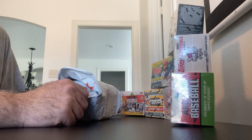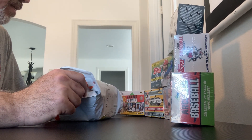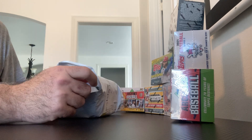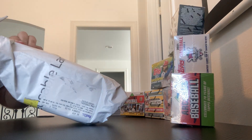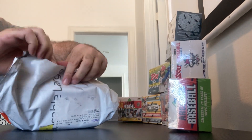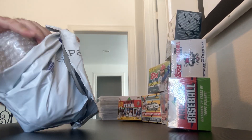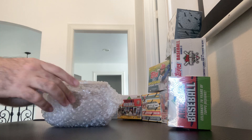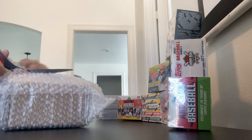Hi everybody and welcome back. I have a PSA reveal today along with a collection that I'm selling for my cousin — a collection I've acquired and want to share with you. It's a small order from PSA and I'm going to get right to it and check them out. This was a very small order. I have a few orders of the special at $15 a card, coming back pretty soon.